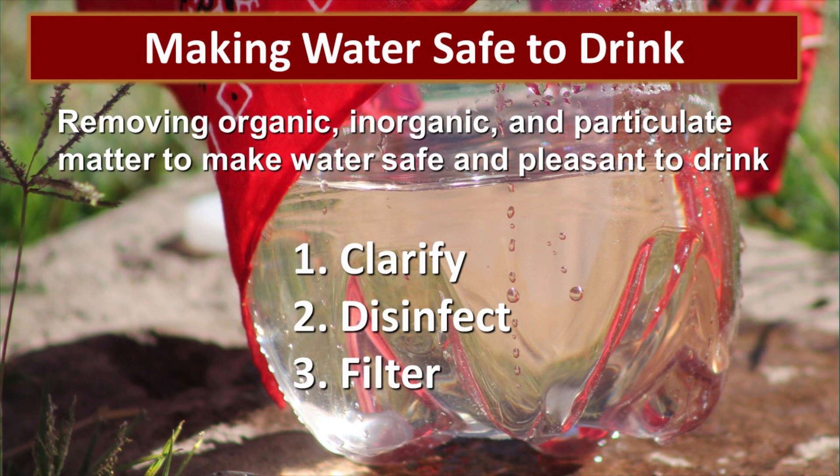Making water safe to drink typically involves three processes: clarifying the water, disinfecting the water, and filtering the water. We'll go through these in a little more detail.